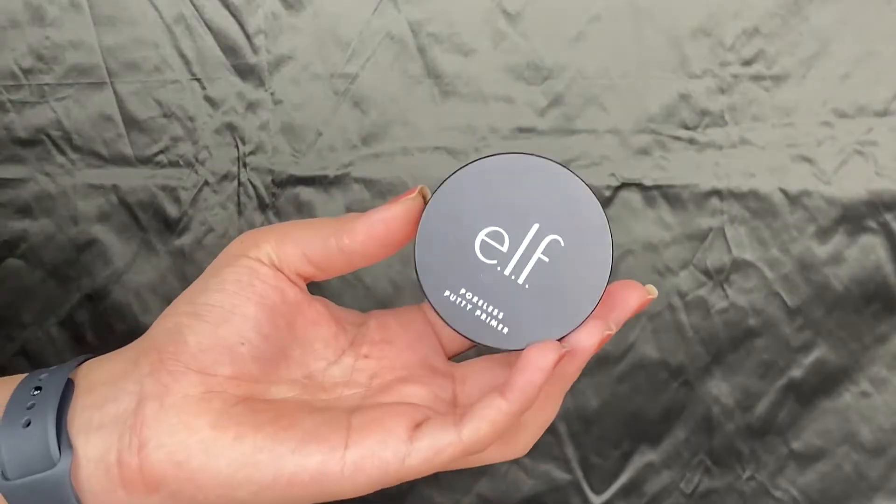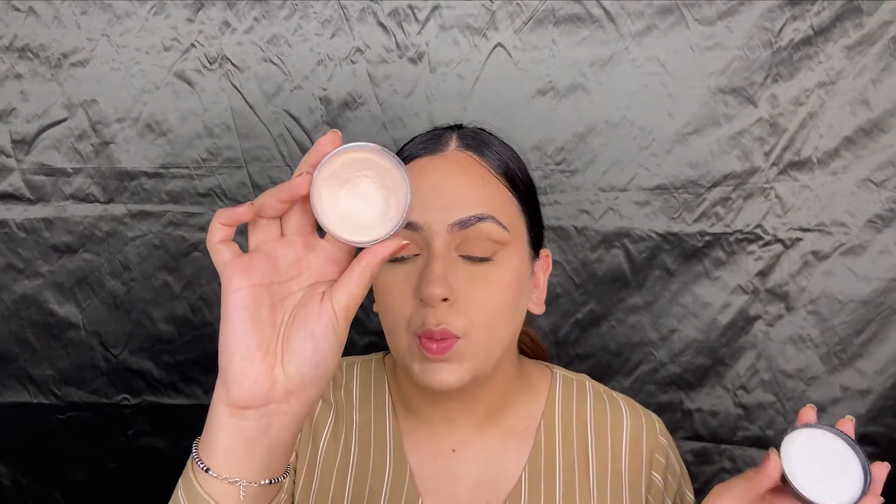The first product I have is the Elf Pore Priming Primer. You guys know I love this — it is absolutely beautiful. I've used quite a lot of it and I use it every day. It is not only smoothing but it also hydrates the skin, so it suits me really, really well.